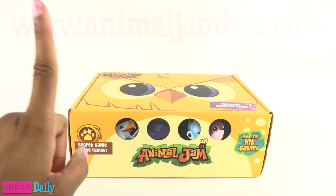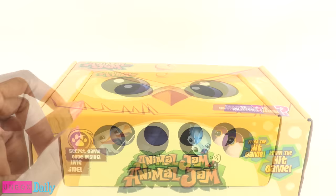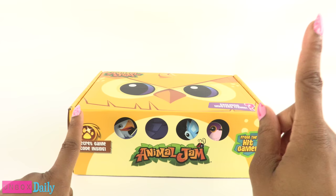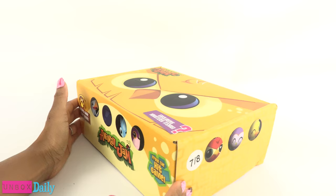We went to AnimalJamBox.com and learned that there are two ways to sign up for the subscription. There is quarterly, where each box is $25 plus shipping and handling, or annually, where you pay all at one time and each box comes out to be $23 plus shipping and handling. Then every three months you will receive a different box. This is the spring box, and it is all about the birds.